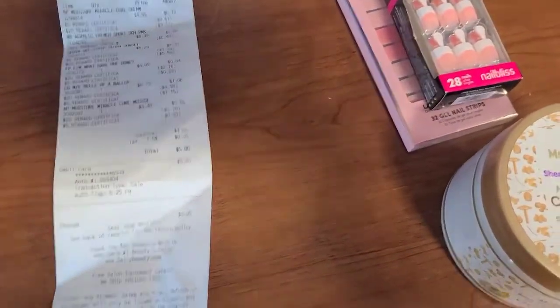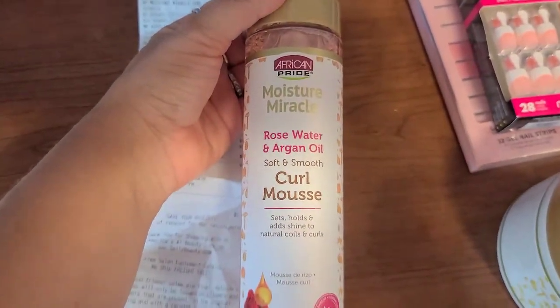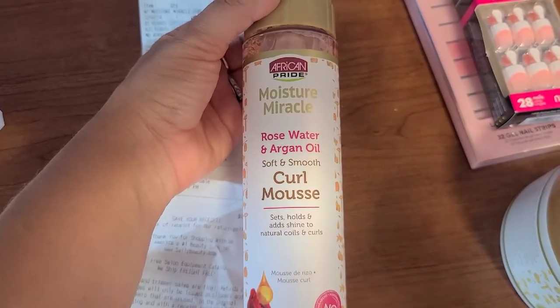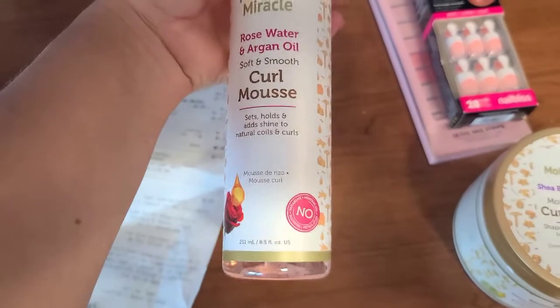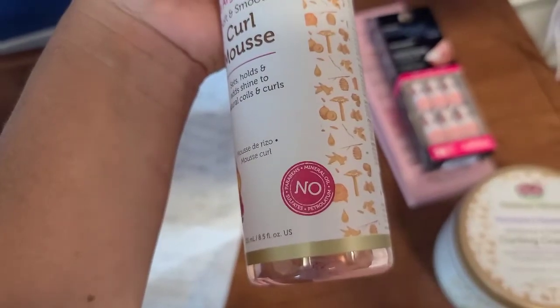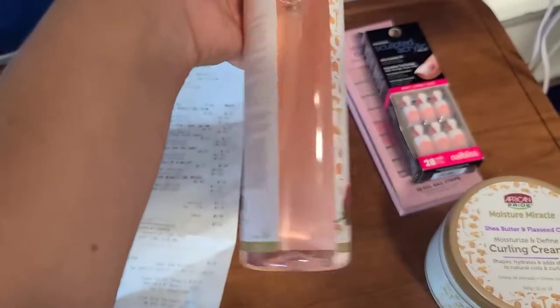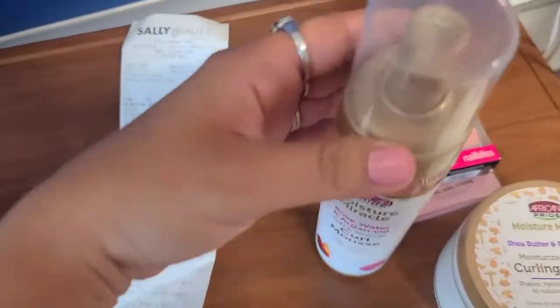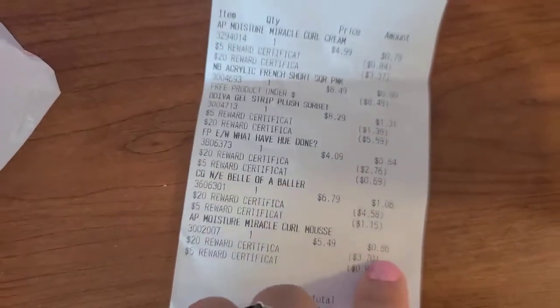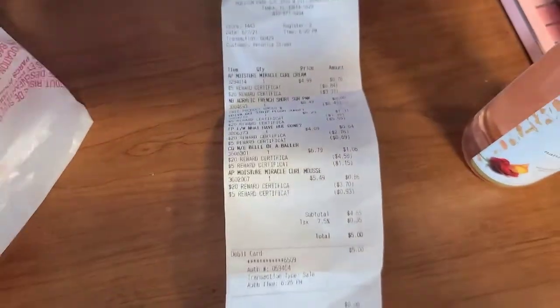I also got this from the same brand — American Pride Moisture Miracle Rose Water and Argan Oil Curl Mousse. I want to see how this works after I wash my hair. It has no parabens, and I love both rose water and argan oil. That one was $5.49 and I paid 86 cents for it.